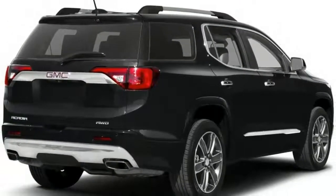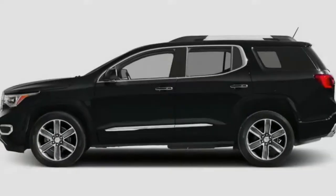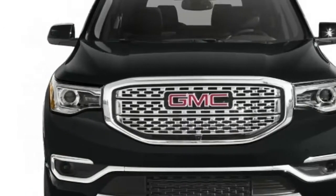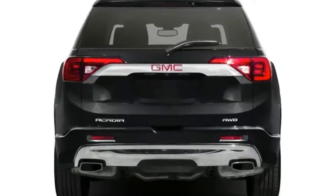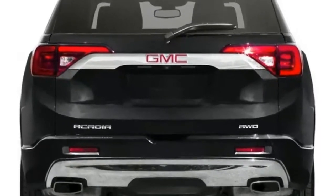The Acadia features nicely weighted steering through its thick 4-spoke steering wheel, and while V6 models are somewhat heavier up front, overall it handles well in normal driving conditions.